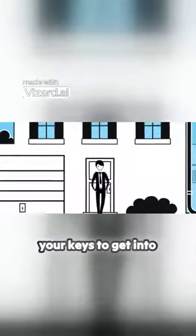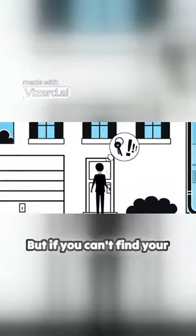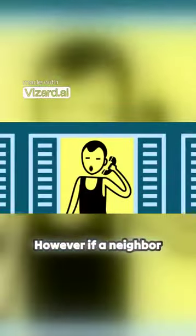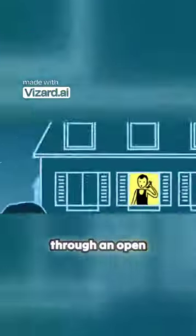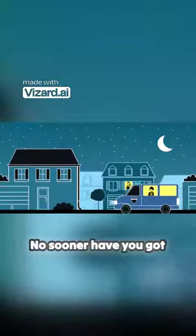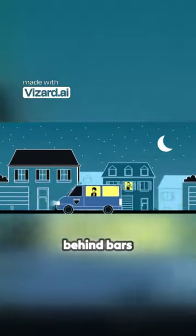When you get home, you need your keys to get into your house. But if you can't find your keys, you might try and get in another way — perhaps through an open window. However, if a neighbour spots you climbing in through an open window, he may think you are a burglar up to no good and ring the police. No sooner have you got in, and you could end up behind bars.